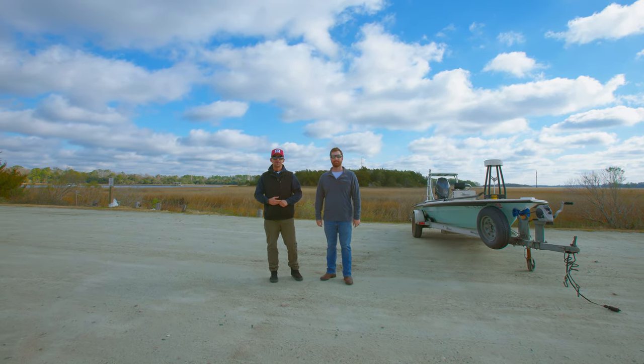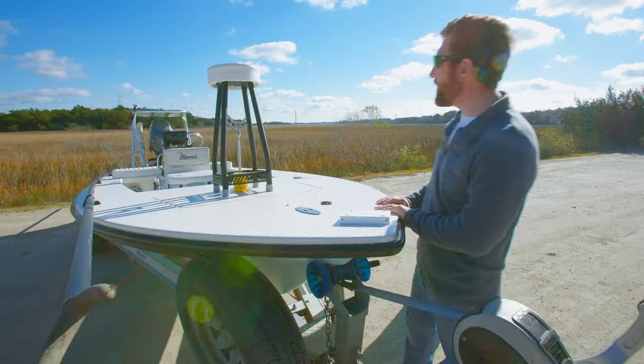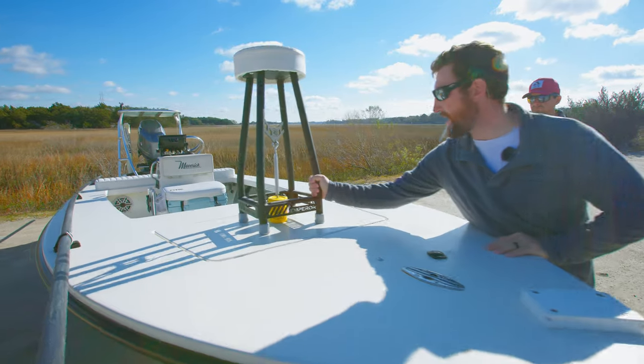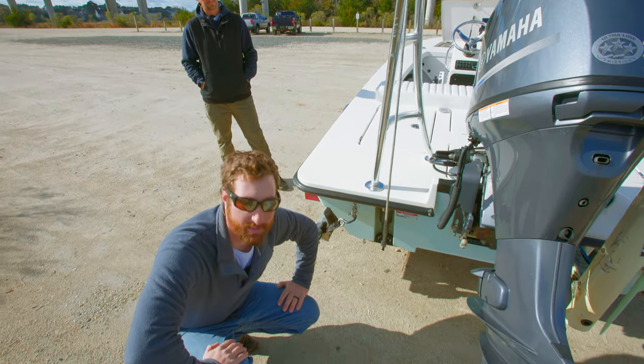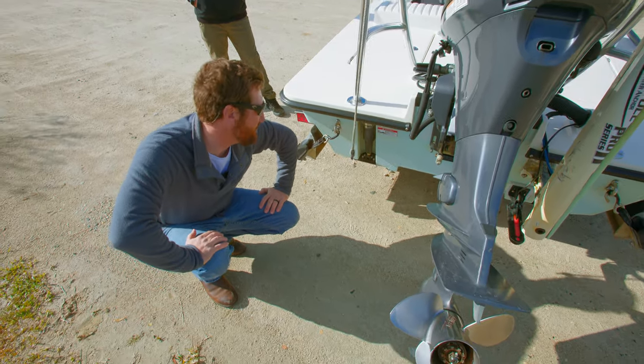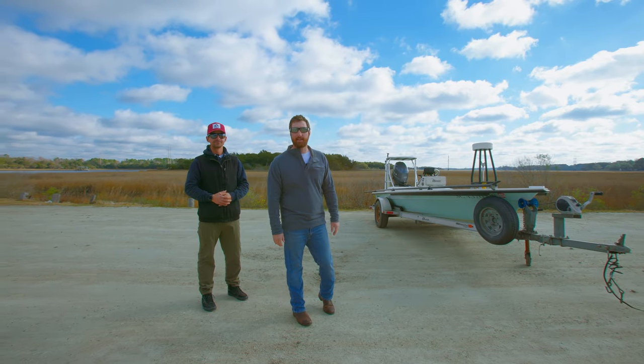Hey guys, Captain Connor Bryant, Tidal Waters Guide Service. We're here with a Maverick HPXS. This boat is owned by Captain Cleve Hancock with Brown Dog Sportfish. Cleve, you want to introduce yourself? Like Connor said, I'm Captain Cleve here in Charleston, South Carolina.